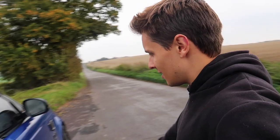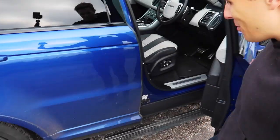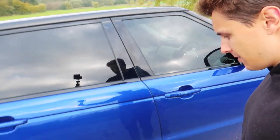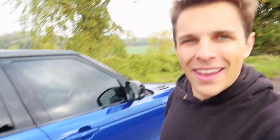I even love little things like the SVR badge just there. I want to show you the deployable steps — they come out when you open the door, and when you actually shut the car they go back in like that.